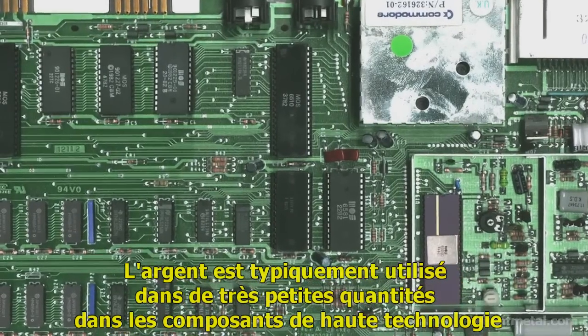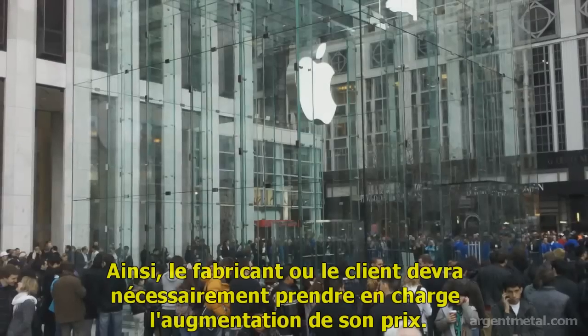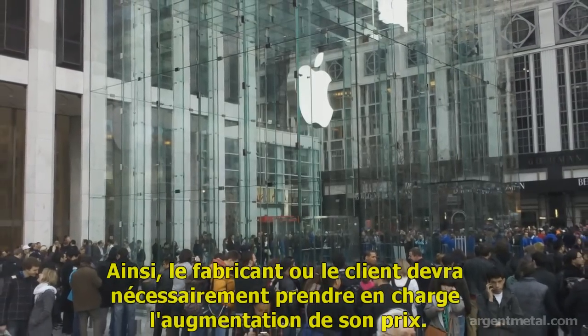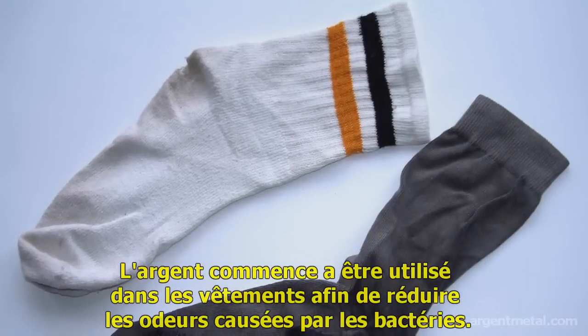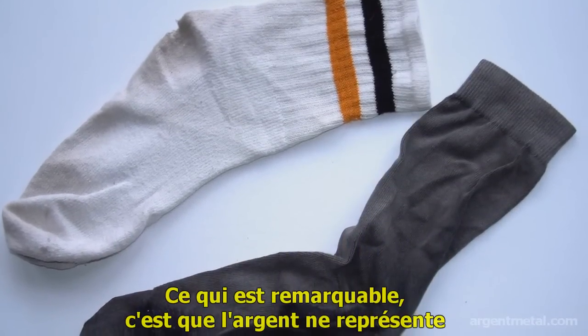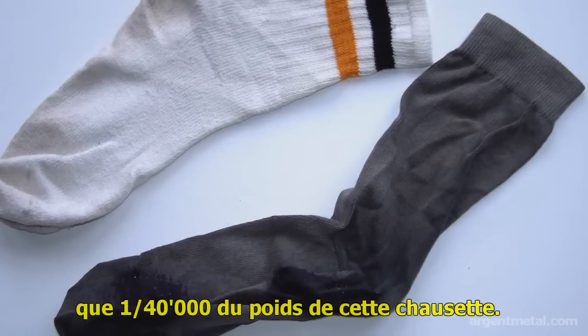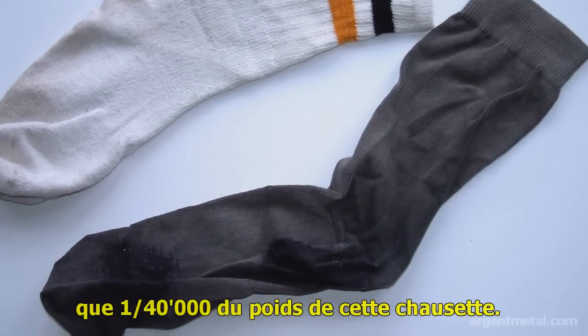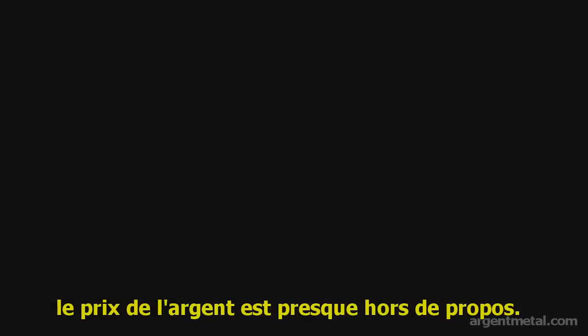Silver is typically used in very small quantities in high-tech components, and there is no substitute for it, so a manufacturer or customer will have to absorb any price increase. Silver is now starting to be used in clothing to reduce odors caused by bacteria. What is remarkable is that by weight, silver represents only 1/40,000th of the total inputs on that shirt. When used in such tiny quantities, silver's price is almost irrelevant.